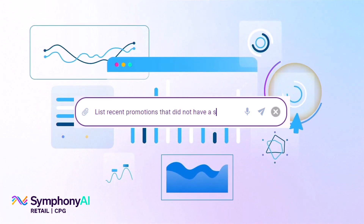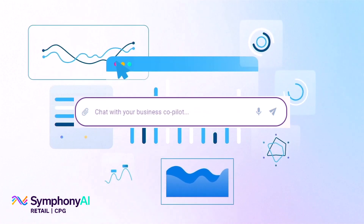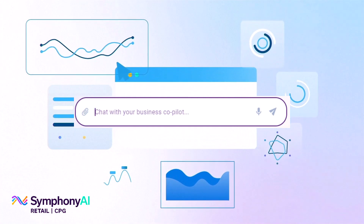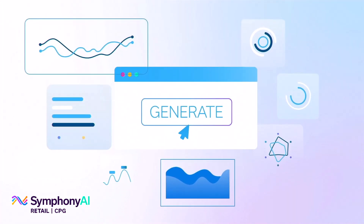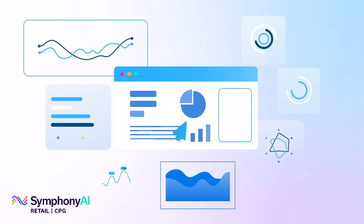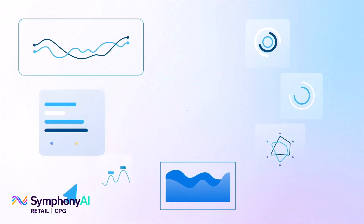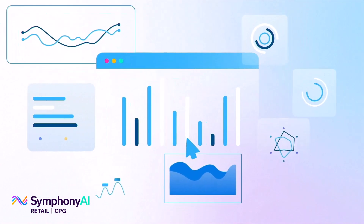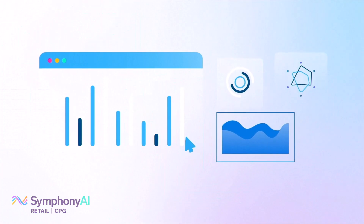Request a demo today to discover how the demand planner co-pilot helps users to efficiently spot opportunities and identify the specific actions to take that will improve forecast accuracy and ultimately deliver increased product availability, reduced inventory levels while maintaining service levels, and reduced waste and dead inventory.